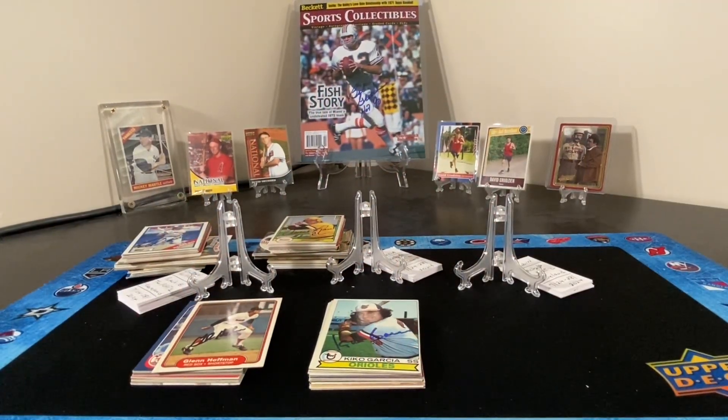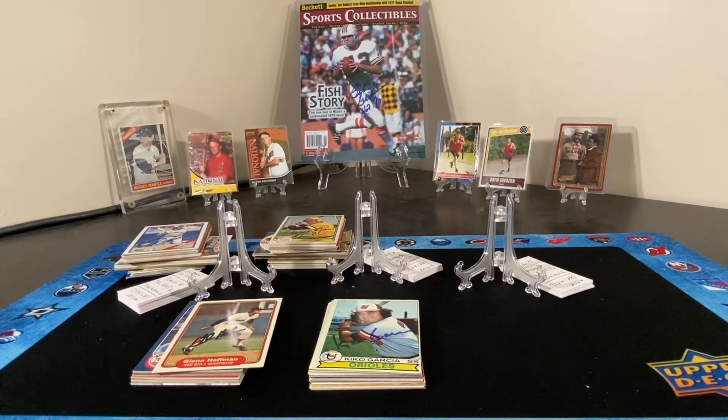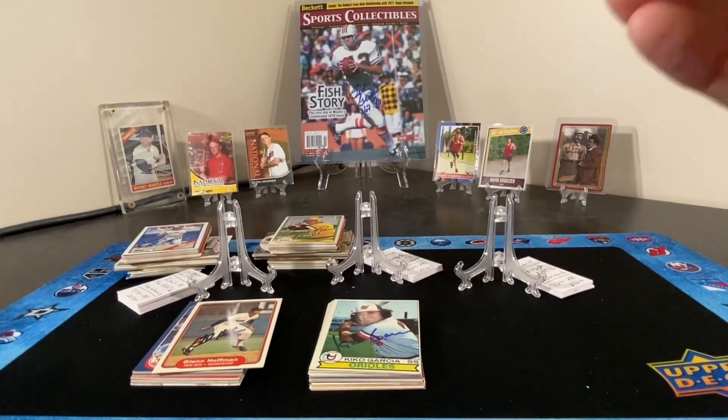Hello everyone, David back with Awesome Autographs and More, episode number 137. Today we're going to do bargain box pickups from the National — this is baseball, part two of four, picking up where we left off last episode.